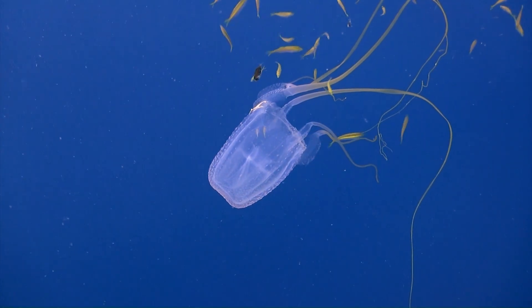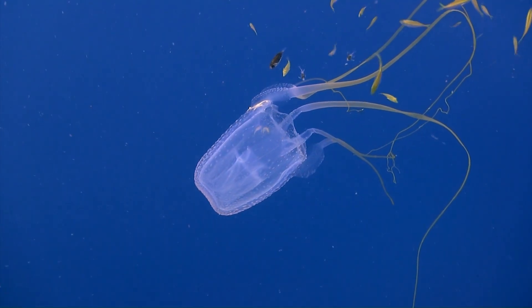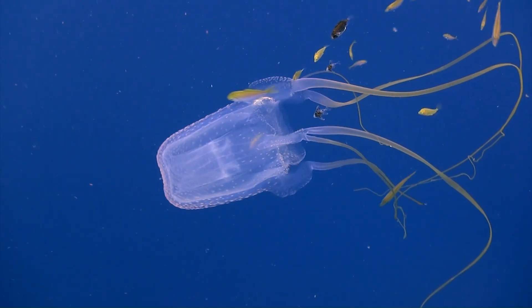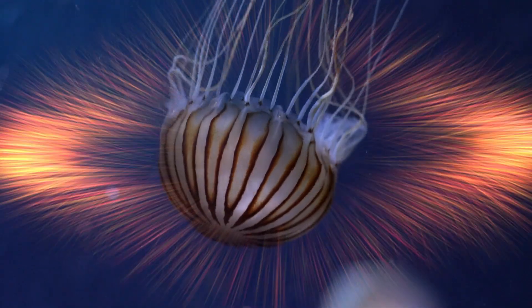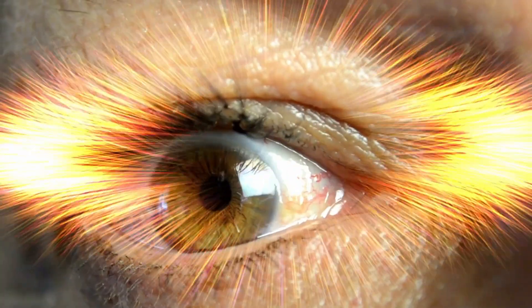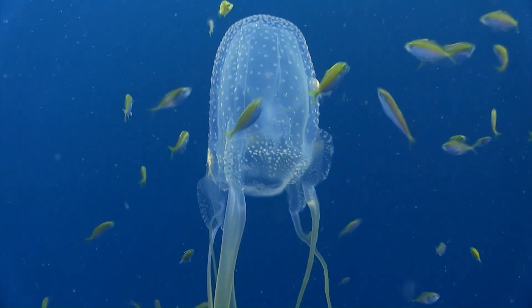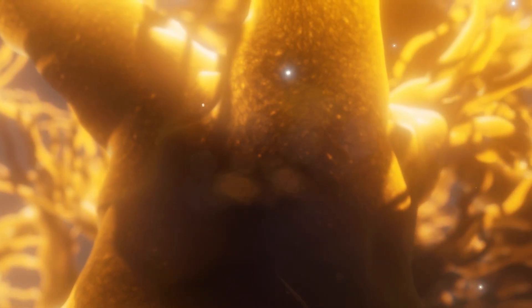In contrast, the box jellyfish has numerous advanced eyes, some of which are akin to human eyes. These eyes are functional via opsins, proteins that can detect light, similar to the opsins that allow us to see. They allow the jellyfish to react to light stimuli after biochemical processes activate the appropriate neurons.